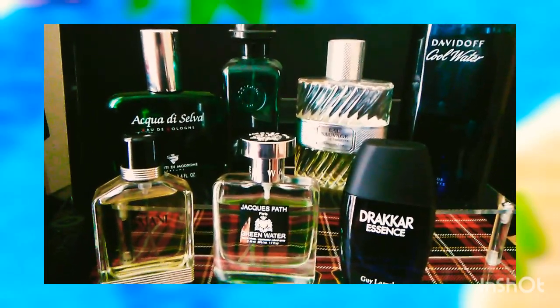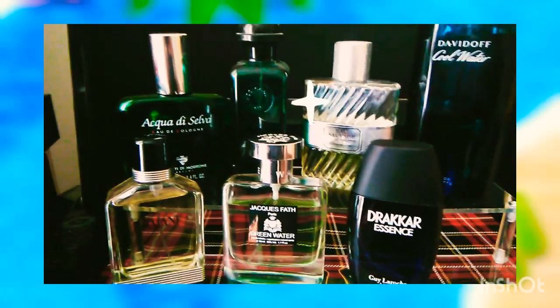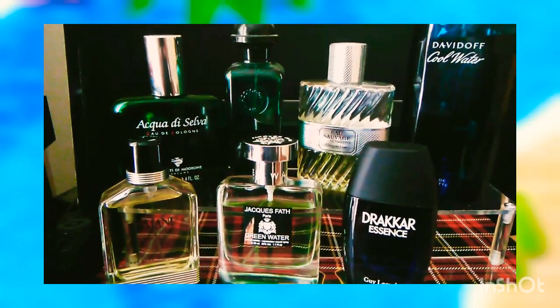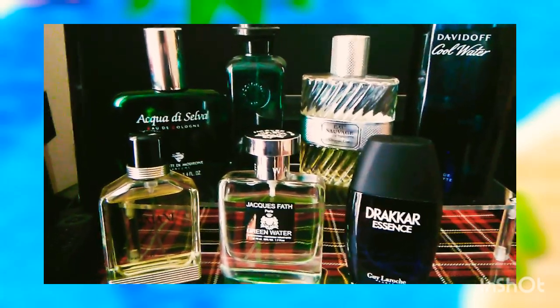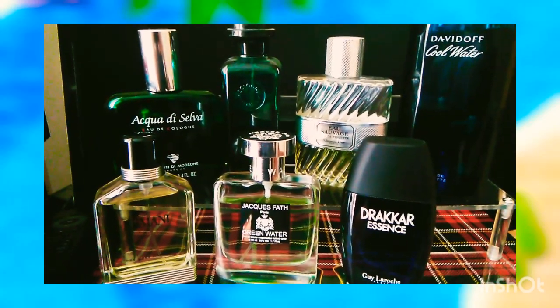Fourth, but not the least, will be Davidoff Cool Water, the original, not the intense one. This is an ageless scent — the best Acqua di Giò I ever smelled. You know what I'm talking about. It's a classic one, and even though it has been reformulated, it's still remained a great scent. Go for it.